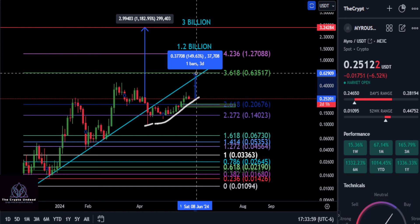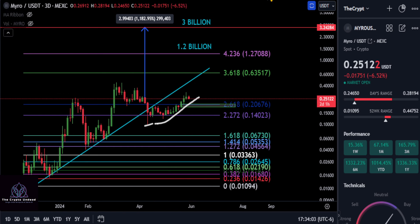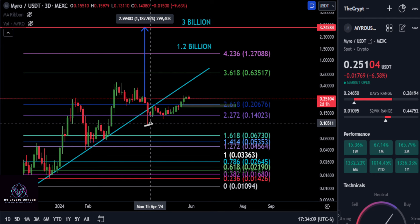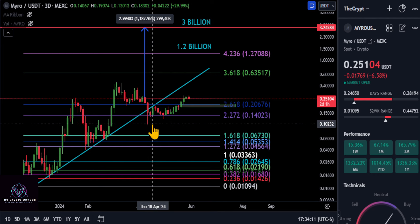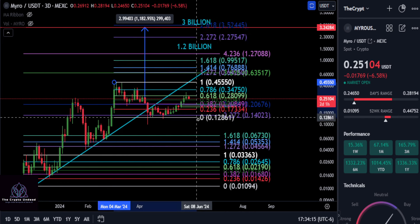From where we are today, that new high at $0.63 is potentially a 150% move up on MYRO. Let me clear the chart and redraw the Fibonacci.